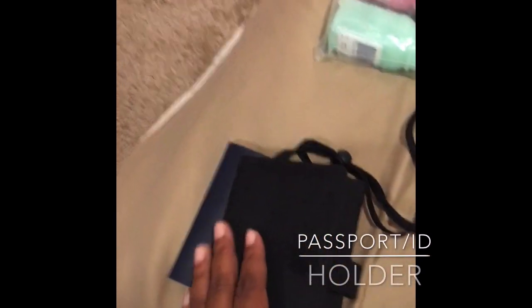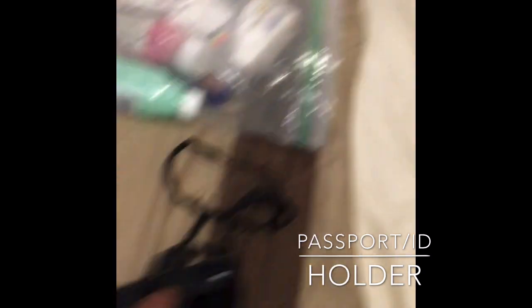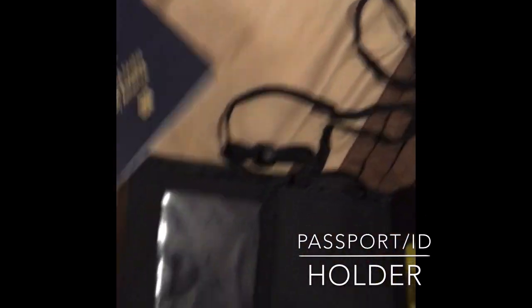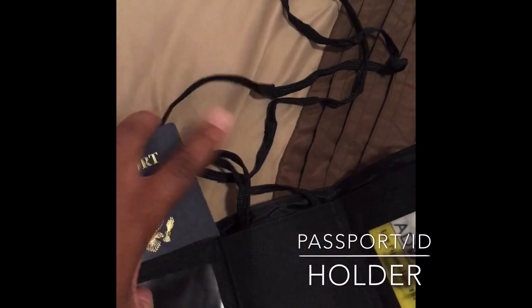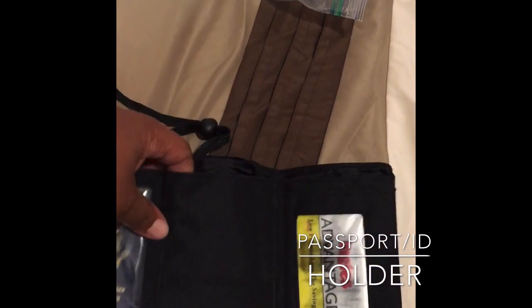Next on the list is an ID holder and passport holder. These are great — you can keep your money, your ID, your tickets in here, and it fits your passport very easily. It hooks around your neck, so if you are off the ship going on an excursion you want to keep everything close to you. It's a really good option and it's not that expensive — check out the Amazon store link below.